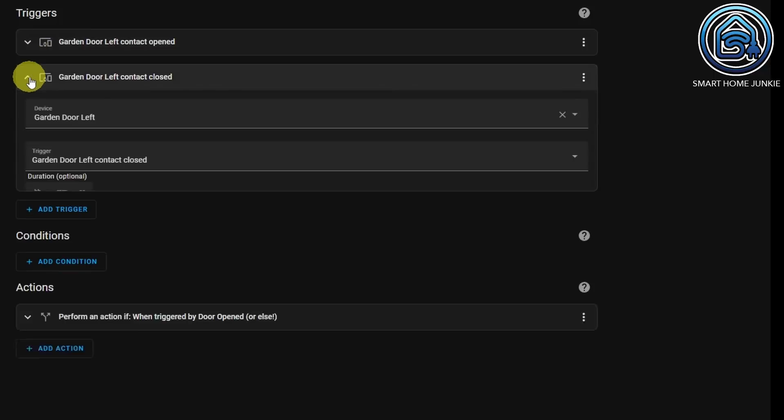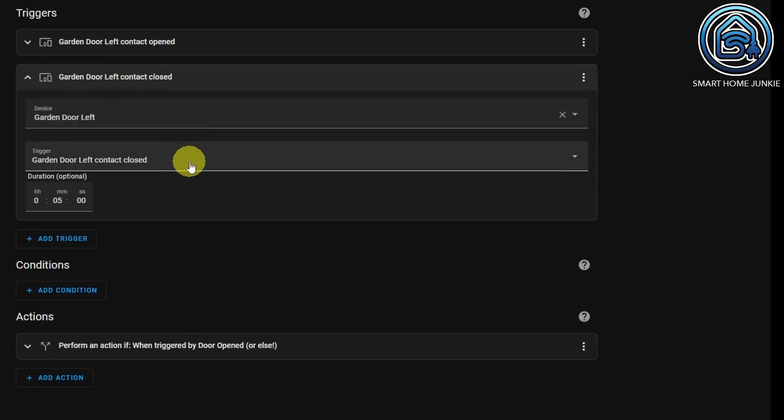The next trigger checks if the door is closed — again, garden door left. The trigger is garden door left contact closed and the duration is five minutes.